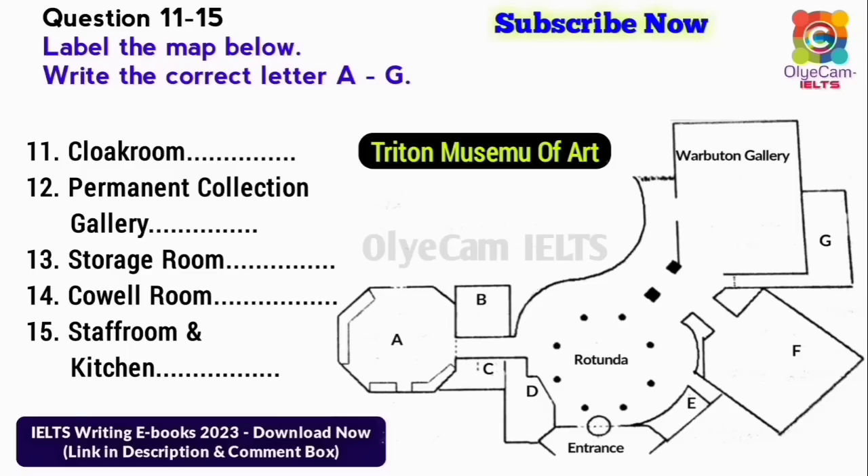This nice spacious area we're now standing in is the Rotunda. It contains some of the museum's most striking sculptures. From here, you gain access to all the museum. Leading off from the Rotunda are the Warburton Gallery and our other large gallery that houses a permanent art collection. We'll be starting our tour in the permanent collection gallery, as it's the nearest of the two galleries to the entrance. The smaller room behind the Warburton Gallery on your maps is just a storage space, and access is blocked off to the public by a railing.